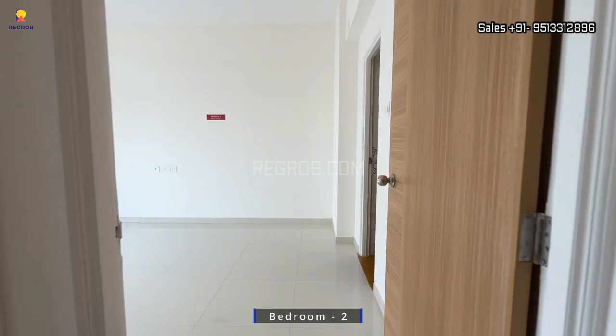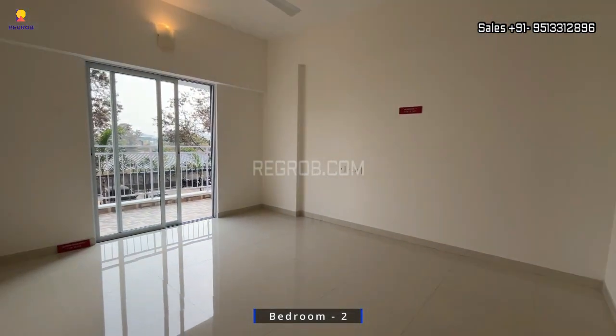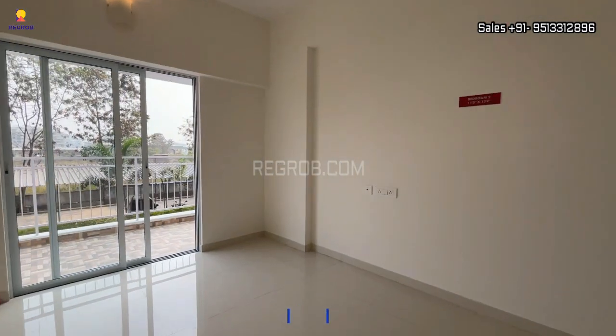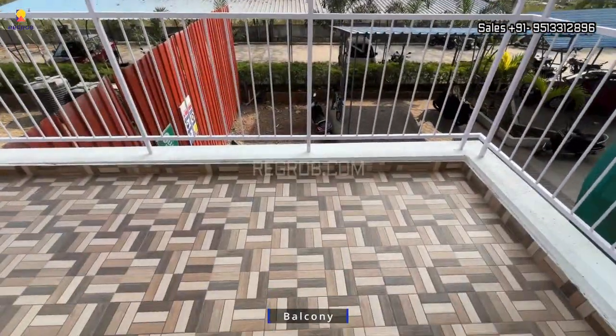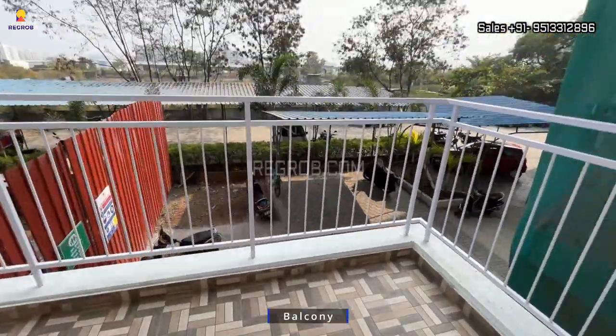Now we are taking you into the second bedroom. Here's the entrance and this is the bedroom space. The room is perfectly designed with a private balcony attached to it, as you can see here — this is the balcony space.